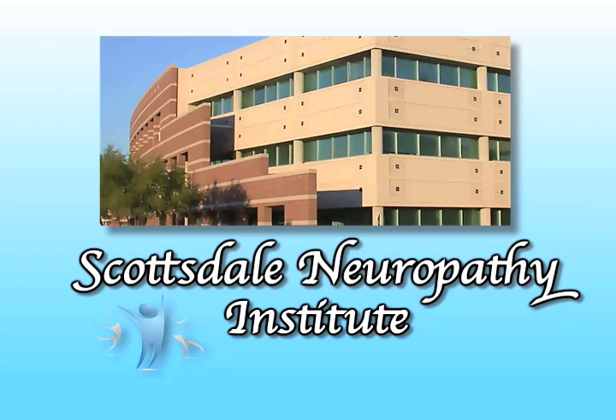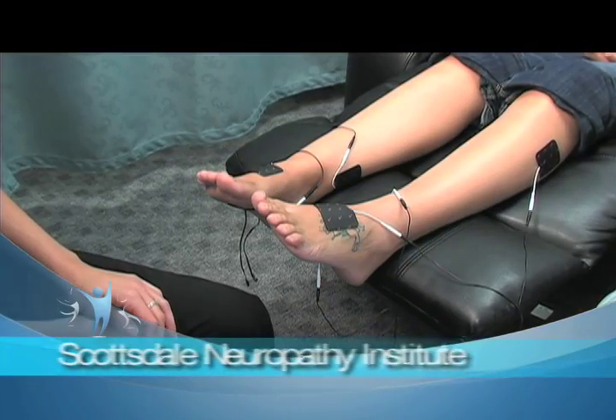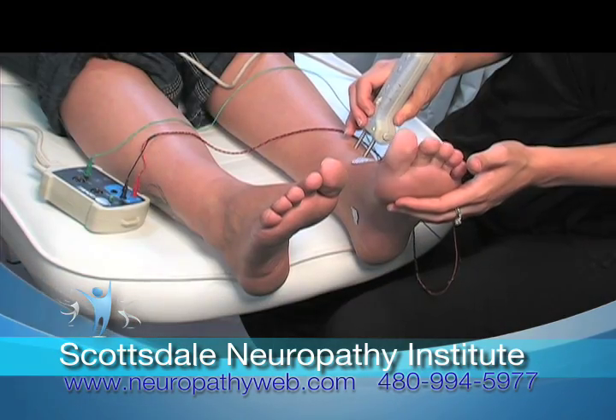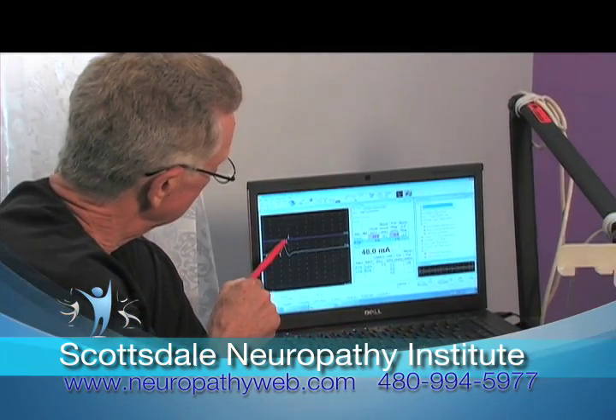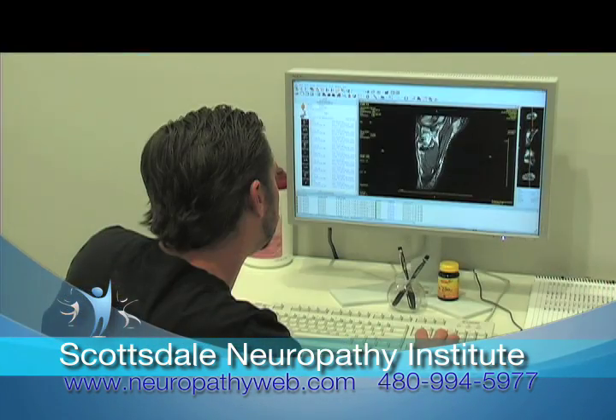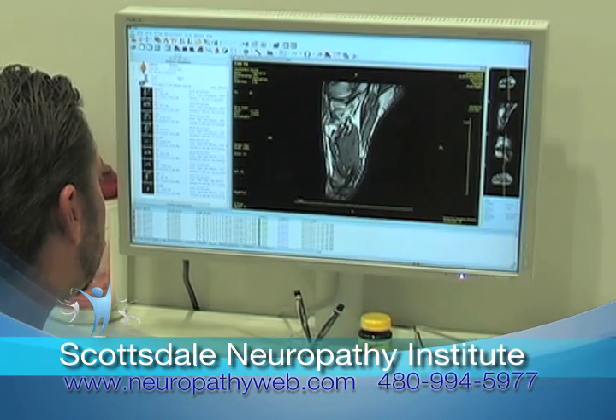At Scottsdale Neuropathy Institute, we specialize in the treatment of peripheral neuropathy and pain of the lower extremities. We have the facilities to diagnose and treat every aspect of neuropathy, and our MRI offers a 3D look at your foot, including your nerves, tendons, and bone.